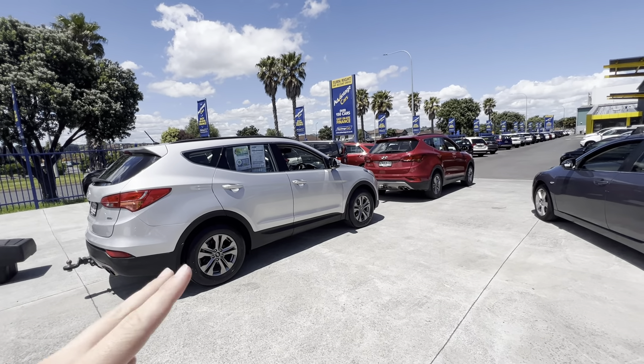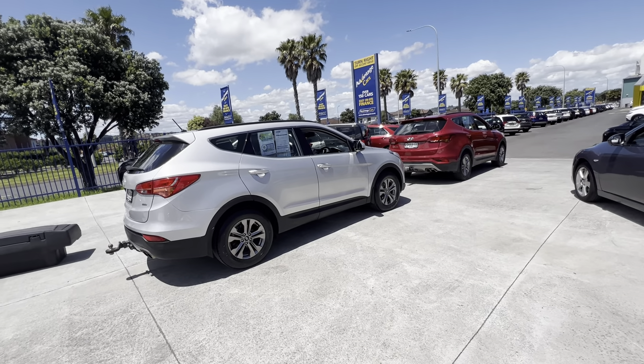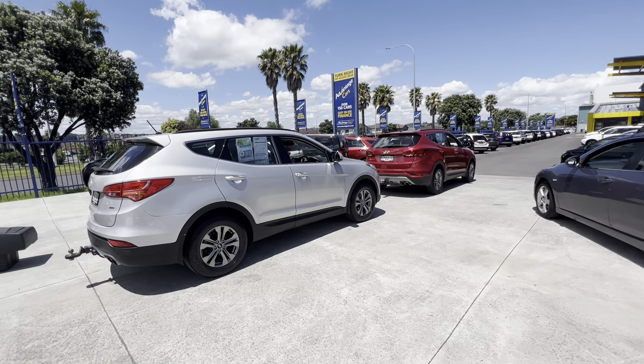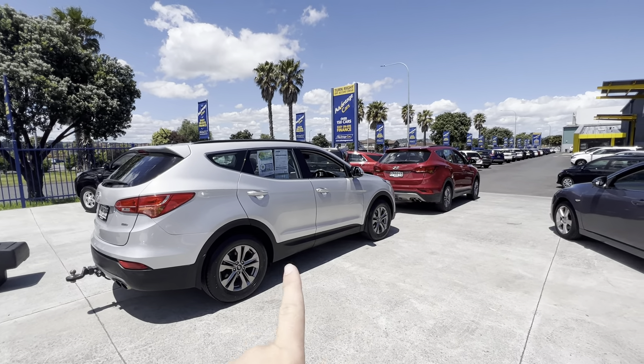I'll go around the exterior of both of them and then show you the interior condition as well. As you can see straight off the bat, they're both in really good condition. We only buy really tidy cars. They both have full service history stamped in the book, as well as two keys and all the owner's manuals.